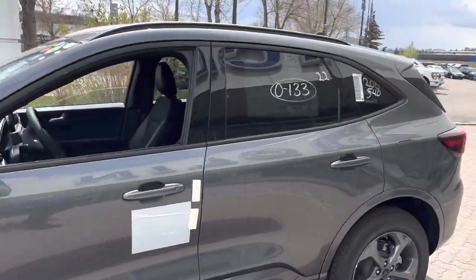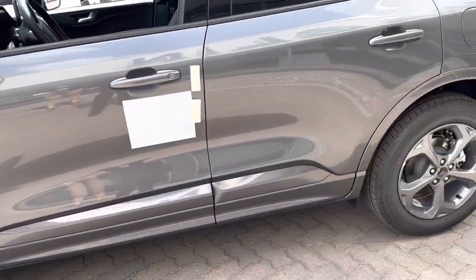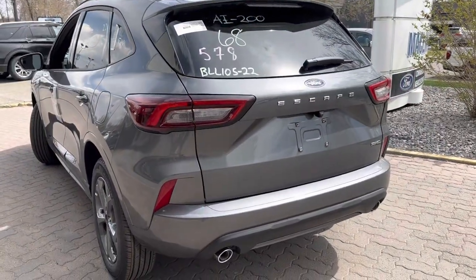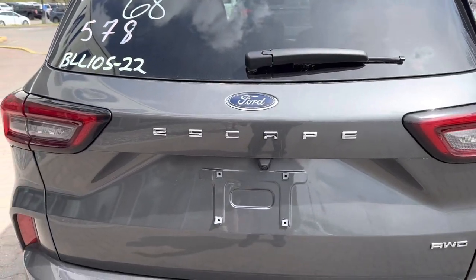The ST Line gives you paint matched fender flares and paint matched side skirts as well. It's definitely a sharp looking vehicle. Coming around to the back, you get those nice new tail lights — looks very sharp — dual exhaust, backup camera, and all-wheel drive.